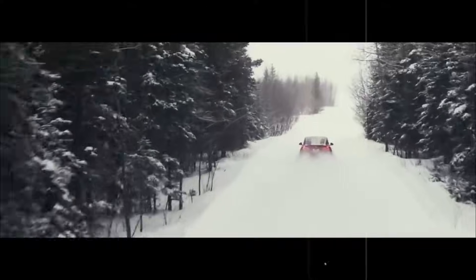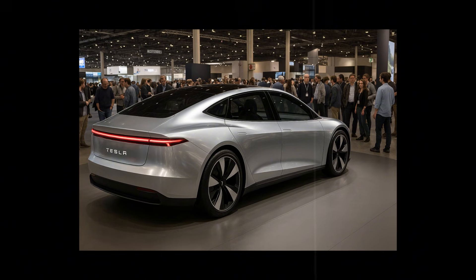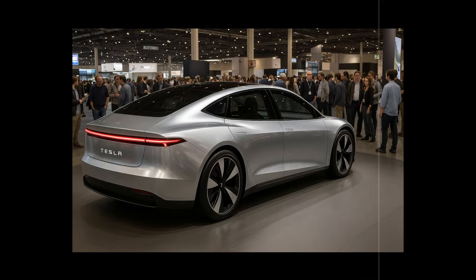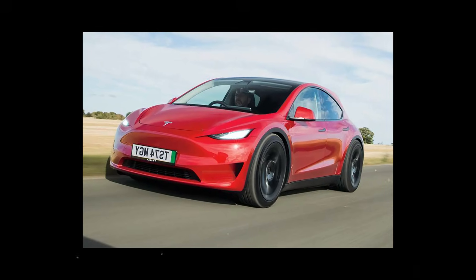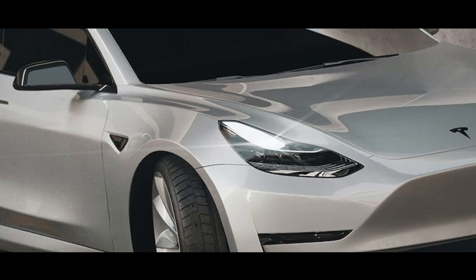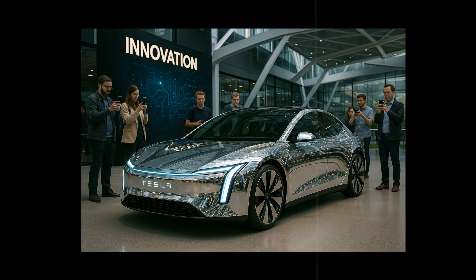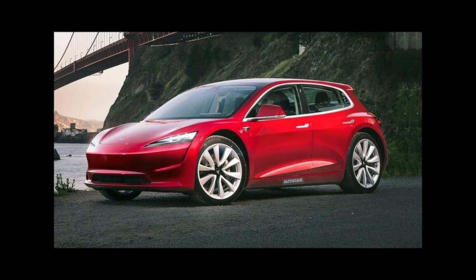The first thing that catches your eye about the Model 2's steering wheel is the absence of any levers — no turn signals, no gear shift, no wipers — just the rim: clean, continuous, futuristic. Tesla calls this the 'learning wheel.' Beneath the surface, dozens of pressure and motion sensors monitor your grip, the torque you apply, how you turn, and even when you release it. In the city, the steering becomes light and agile; on the highway, it automatically becomes firmer, providing stability usually only found in larger cars.